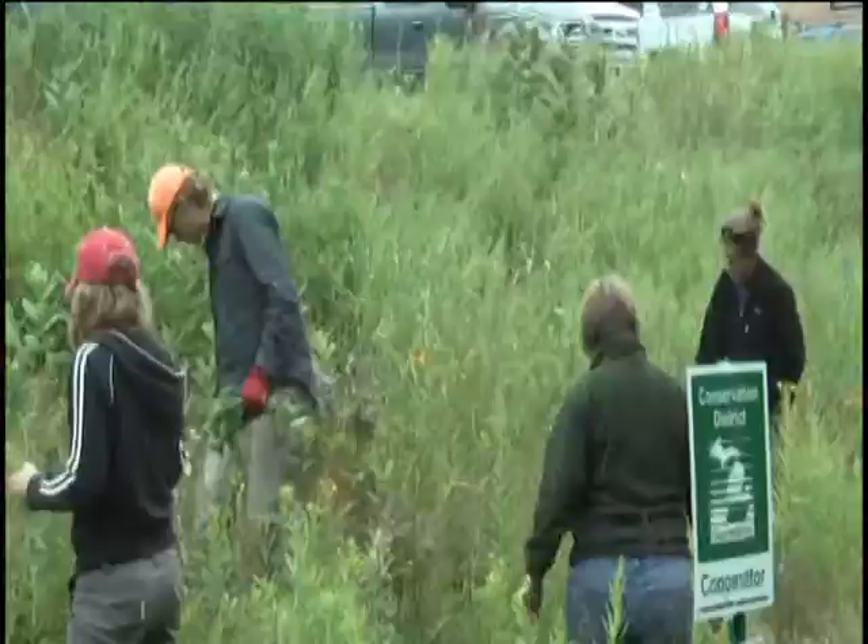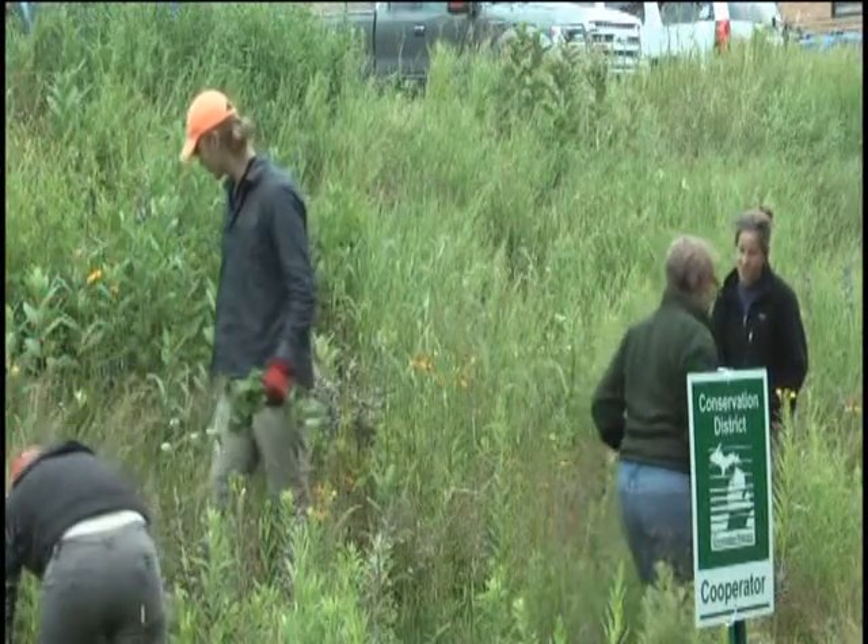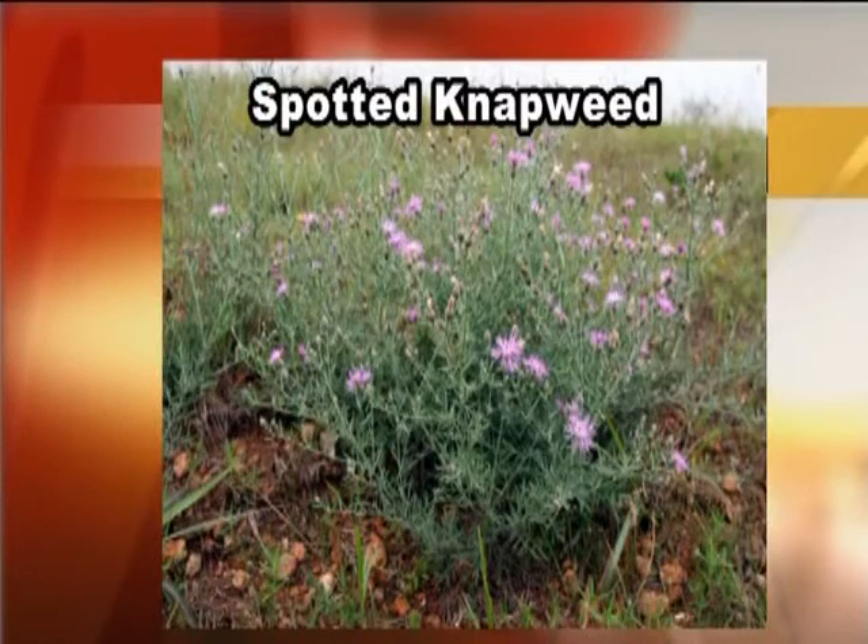We've been working a lot with garlic mustard, spotted knapweed. We did a little wild parsnip work, also some black swallowwort. Right now it's primarily spotted knapweed that we're working with. Invasive species can easily get here — their seeds can attach to animals or humans and go wherever they take them. Once they get in a spot, if they're not controlled, they spread like wildflowers. So it's best to nip them when they get started, otherwise you get a pretty big infestation and they'll crowd out a lot of the natives that should be there.